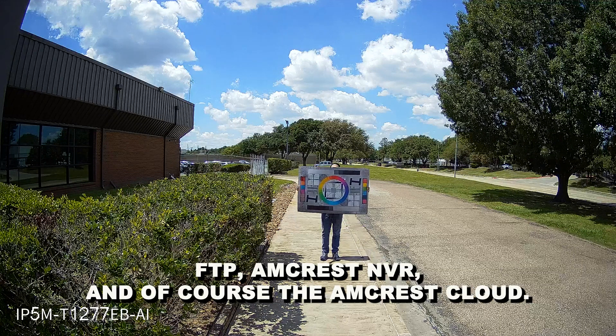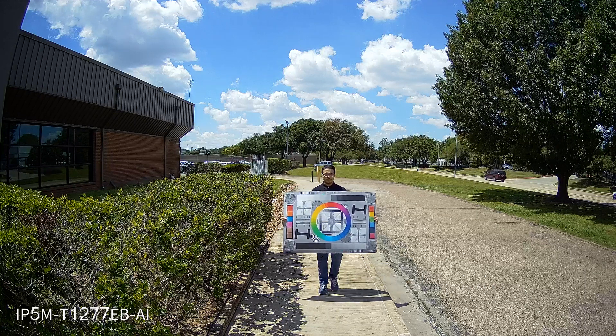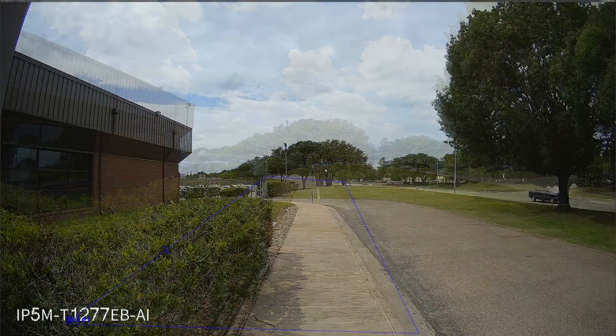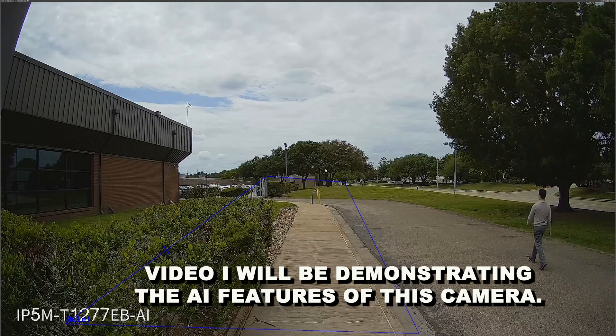Storage options also include NAS, FTP, Amcrest NVR, and of course the Amcrest Cloud. In this video, I will be demonstrating the AI features of this camera.